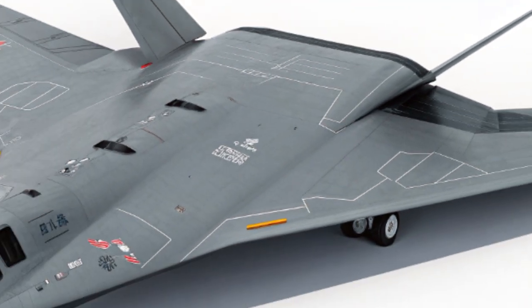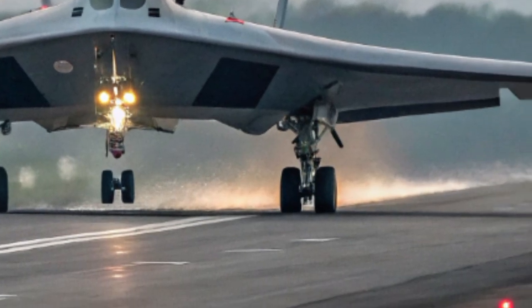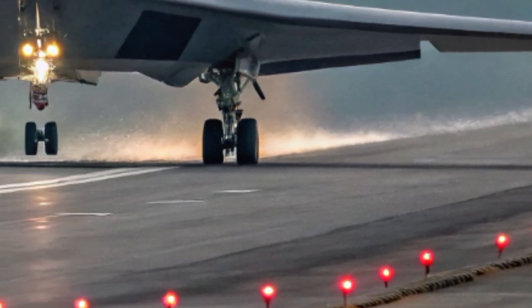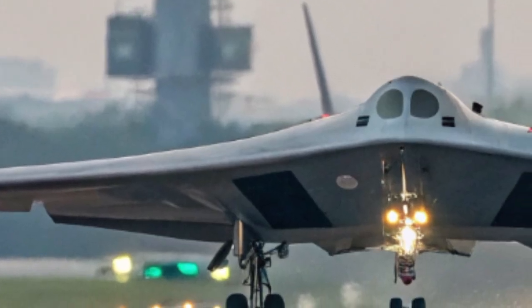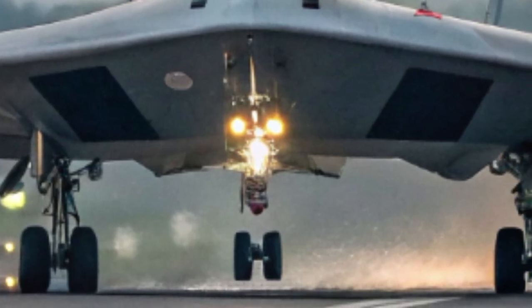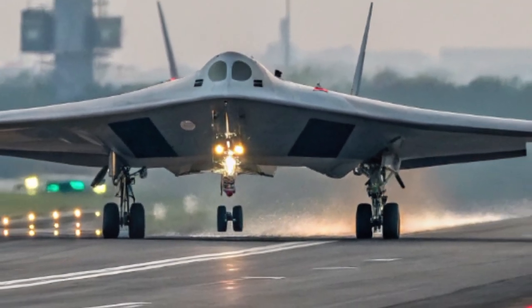With the H-20, China signals that it is ready to challenge the strategic dominance of the West. Whether it becomes a true game-changer or just another shadow in the great power competition, one thing is certain — the skies just became a lot more dangerous. This is Car Hunt, bringing you the stories of the world's most extraordinary machines. Stay tuned, because next time, the shadow might be coming.